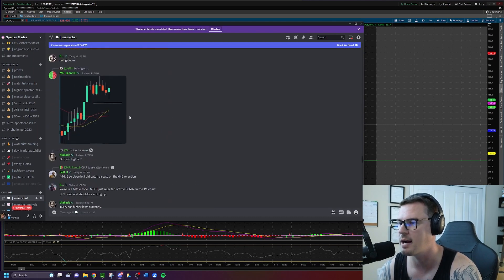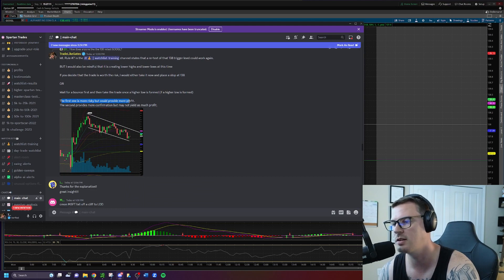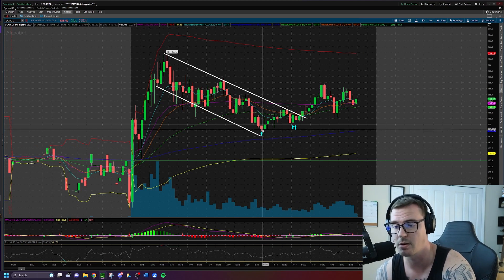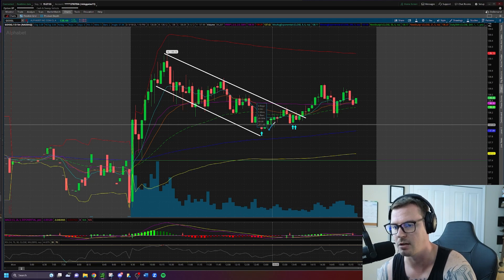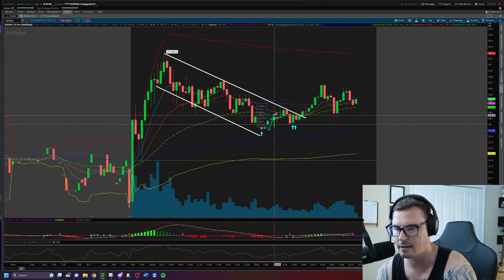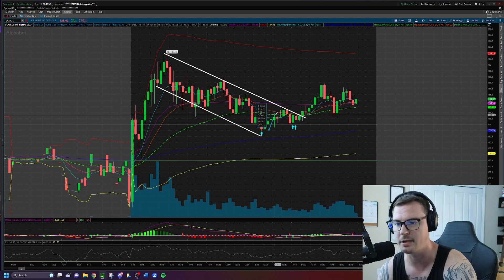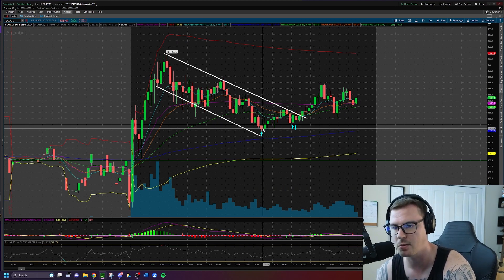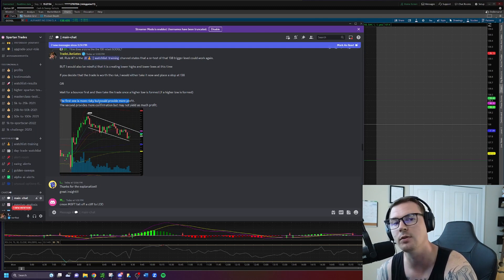My two points on those entry options: the first is more risky but provides more profit. Going long right away — before bounce confirmation — means you can capitalize on slightly more of the move. The second, waiting for bounce confirmation, is safer but yields a bit less profit. Going in at the top of the green candle after bounce confirmation, you're giving up about 0.18-0.2% extra profit compared to the early entry. Riskier entries can yield more; safer entries provide confirmation.